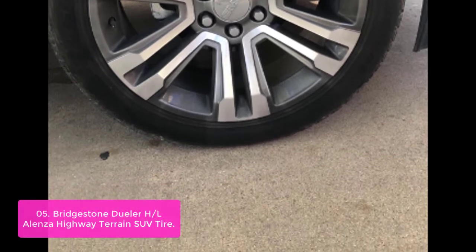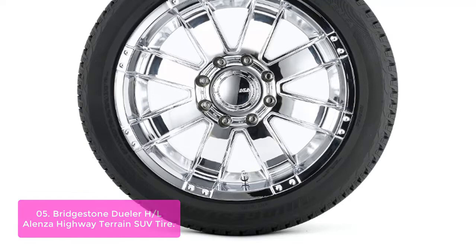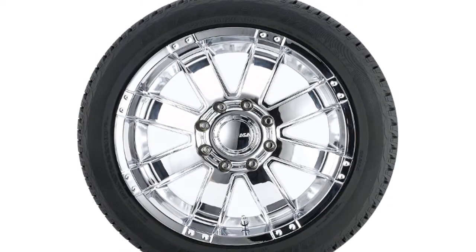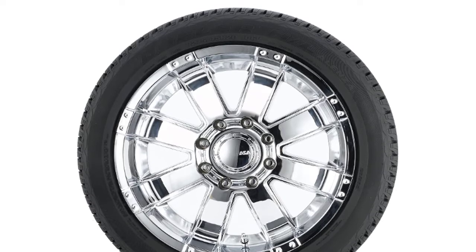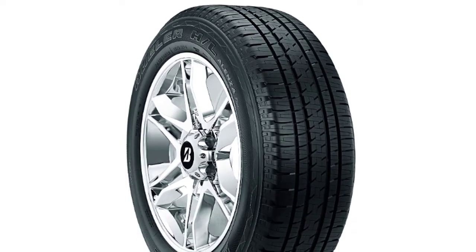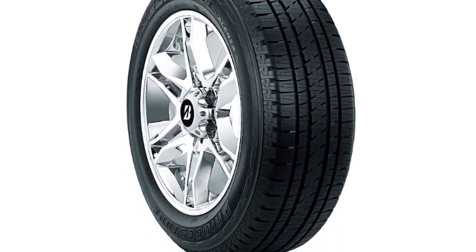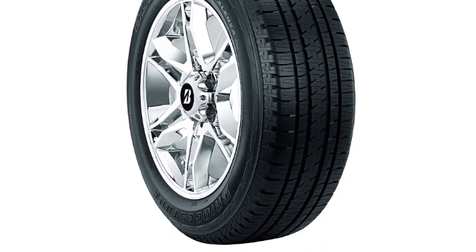This tire offers great wet weather performance with its dual-layer tread compound technology. Select sizes also feature Bridgestone's Uni-T Aqei Technology, which uses dual-layer tread compounds to resist the normal hardening that results from heat encountered during thousands of miles of use. Alenza H/L tires offer year-round traction in wet conditions and are enhanced by Bridgestone's Uni-T Aqei Technology.